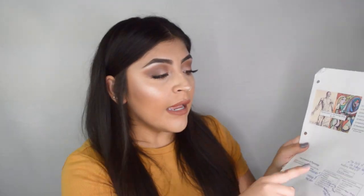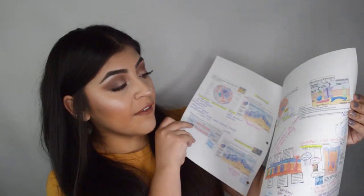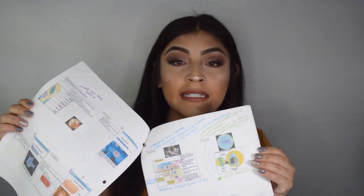Before class, I would make it a point to read through the PowerPoint very briefly just to get an idea of what we were going to be talking about. I didn't look up any additional information. Then as I'm sitting in class, I would follow along with the professor and write little notes to the side based on what my professor said that day, throughout every single different PowerPoint she had.